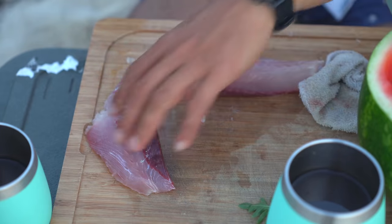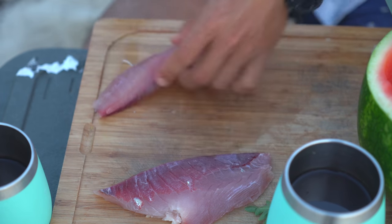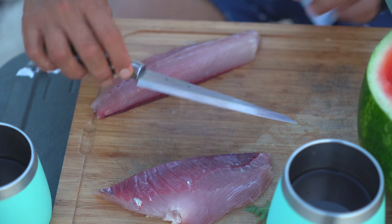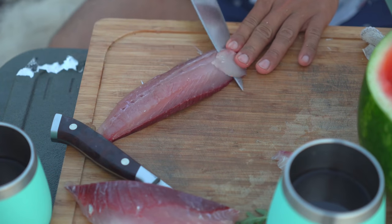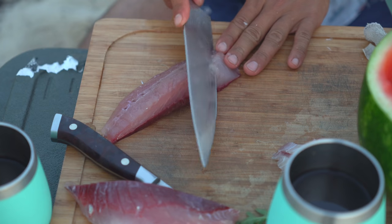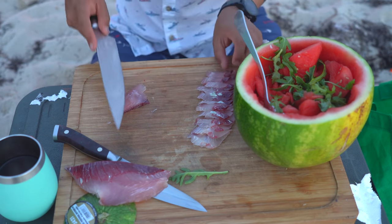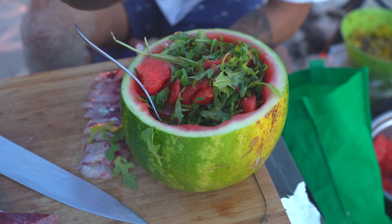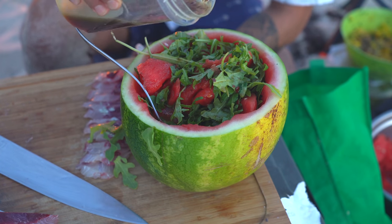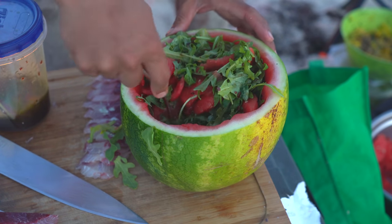This is the fish I cured earlier at the boat. I've just washed it off with some salt water, and now we're going to slice it into sashimi-style slices and toss that right onto our watermelon salad. For the dressing: a little fish sauce, a little water, lime juice, olive oil, salt, and chili flakes — a little Thai-style vinaigrette. Mix that in and we're good to go.